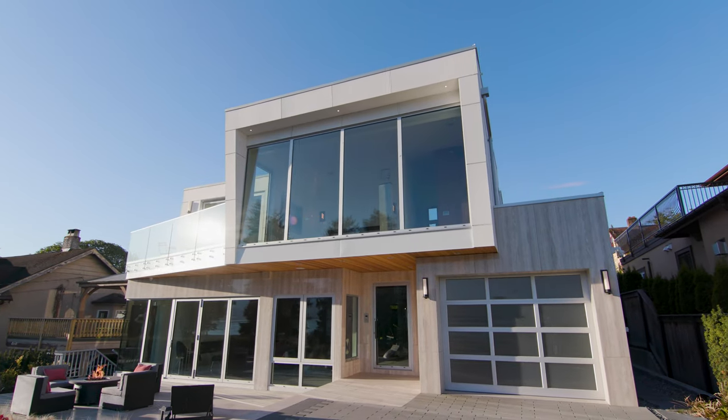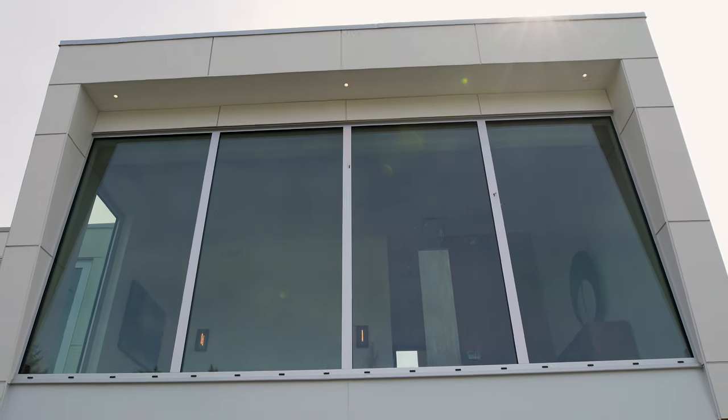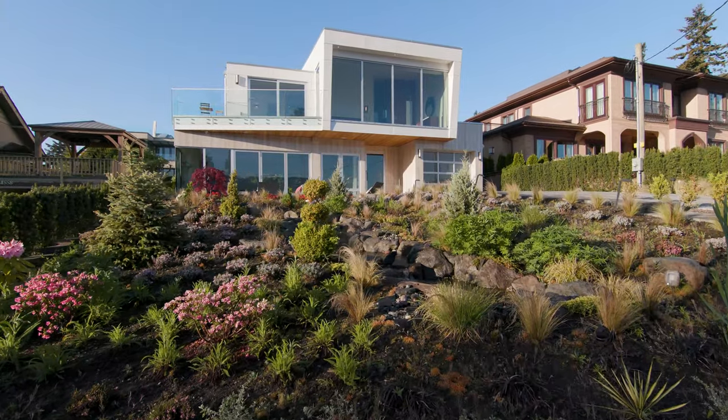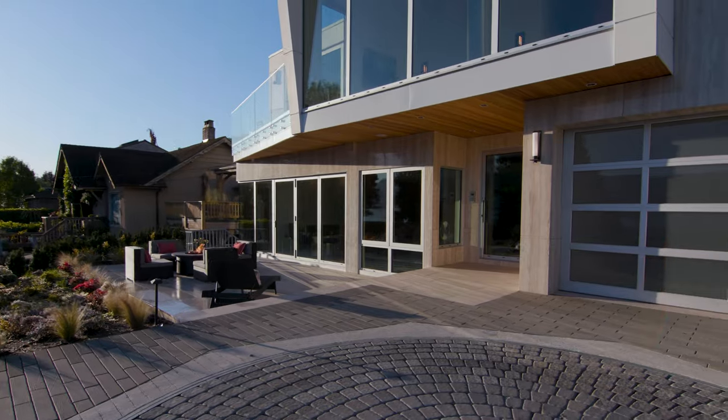The extensive use of floor-to-ceiling windows creates the illusion of no divide between the exterior and interior spaces. This restrained, modernist house was created for functional yet luxurious coastal family living and entertaining.